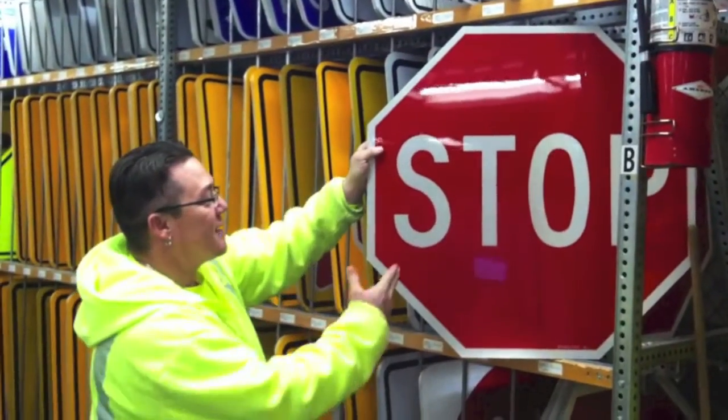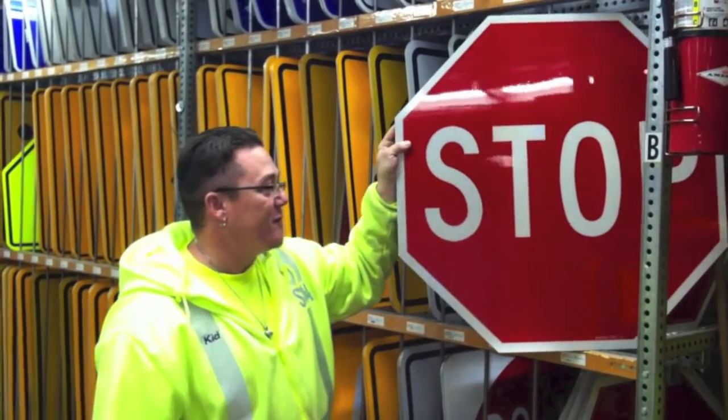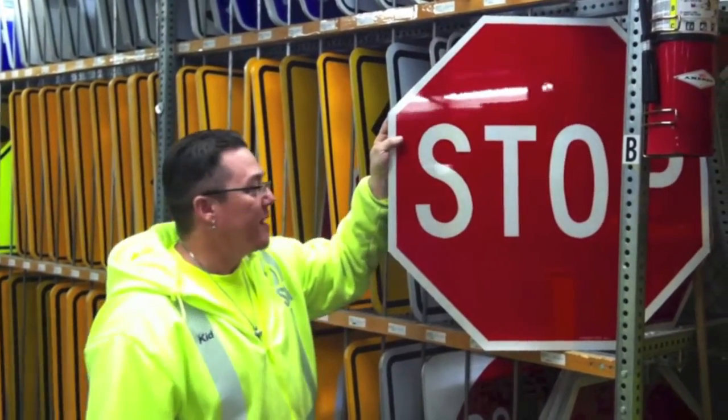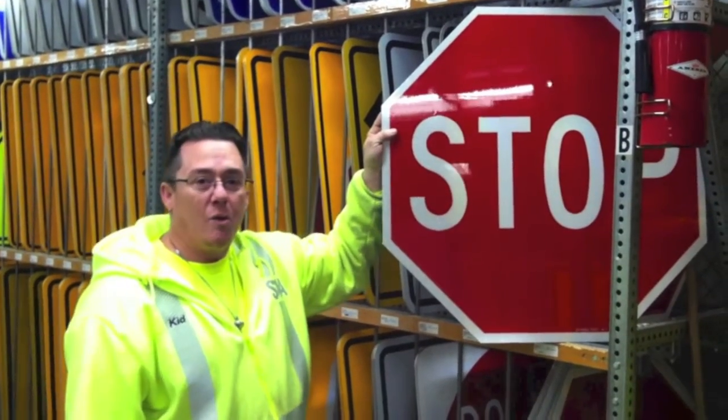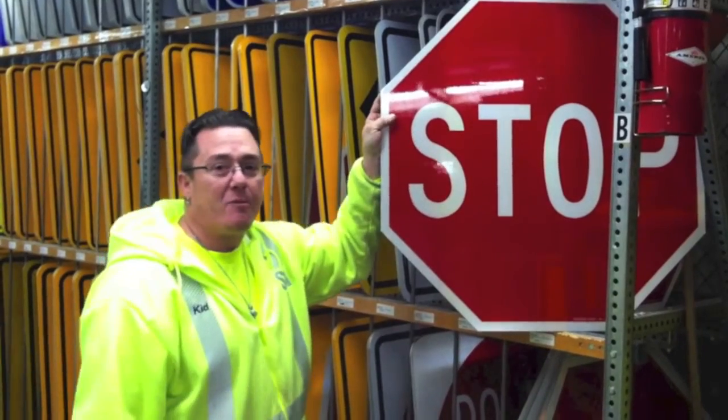These are the standard stop signs that are 30 by 30. If they're taken out during any condition — like maybe an accident, wind, or anything — we have a response time of one hour to get it replaced and put back up properly.